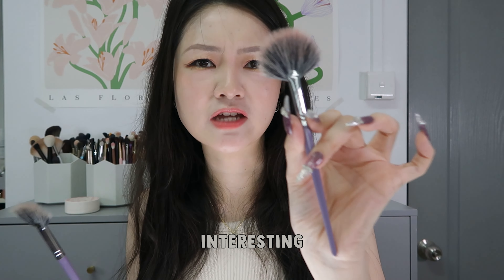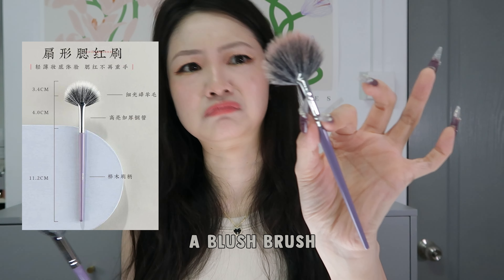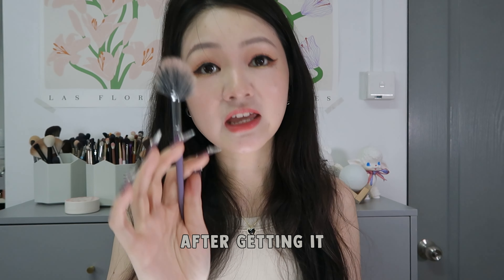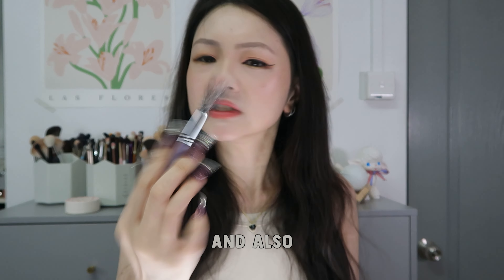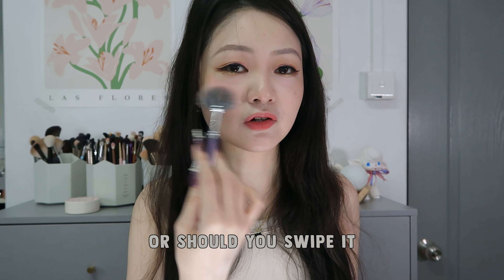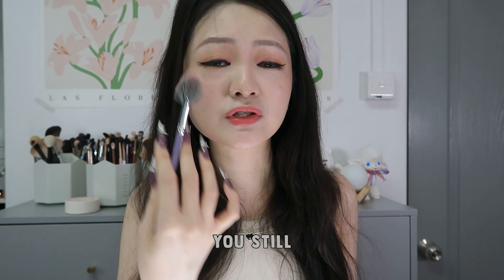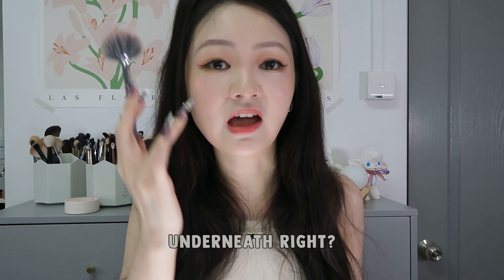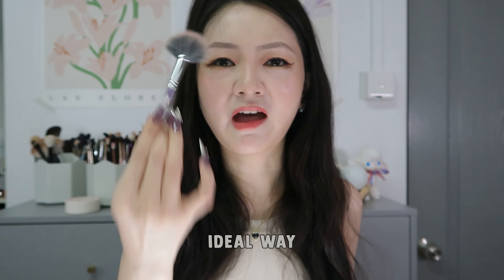I bought this because I thought the shape was extremely interesting and also because it is apparently a blush brush. After getting it and using it, I feel like it's a little bit too big — and also, how should you exactly apply it? Should you pat it down or should you swipe it? If you swipe it, even lightly, you might interfere with your concealer underneath. So that's not really a nice way. I haven't figured out what is the ideal way to use this — maybe I should ask them.